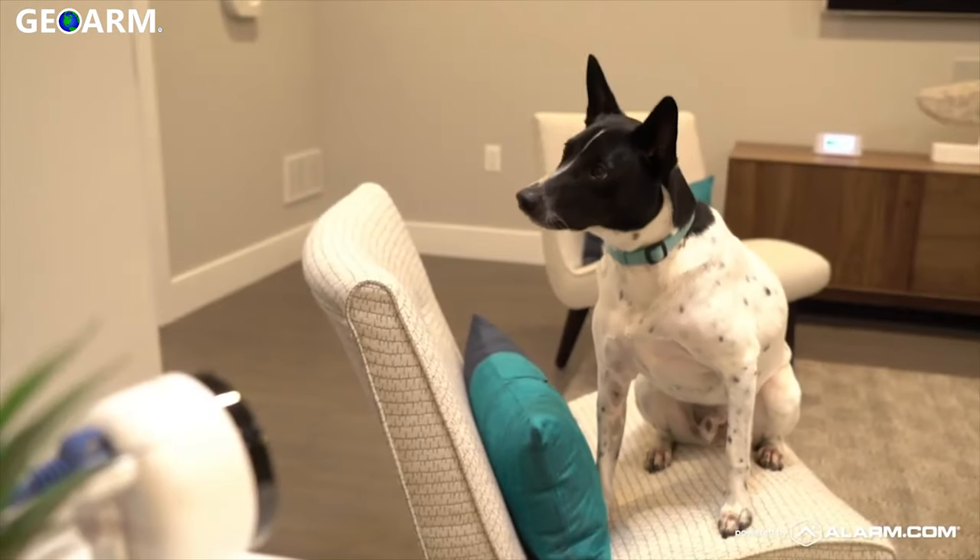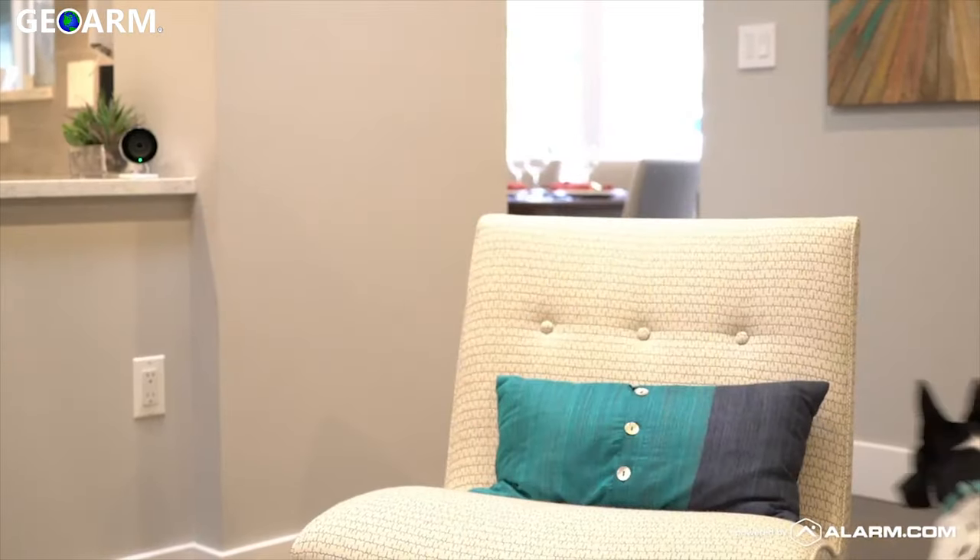Elwood! Get down! With alarm.com video analytics, I'm confident that my home and family are more secure than ever.